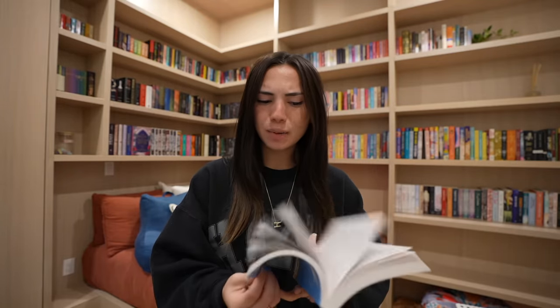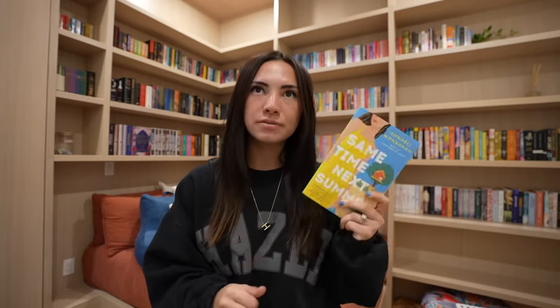And then I got Same Time Next Summer by Annabelle Monaghan. Her books are so small — they're like little adult romances. I absolutely love Nora Goes Off Script; I feel like no one really hypes her books up, but I gave that one like a 4.5 and really enjoyed it. So I want to read this one too, even though it's not summer anymore — but sometimes in the winter I need a bit of summer.